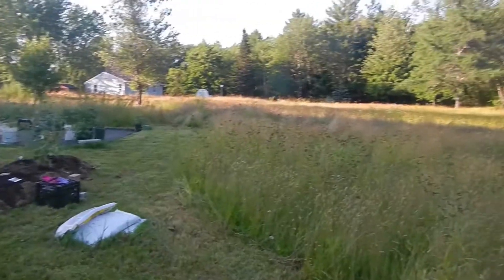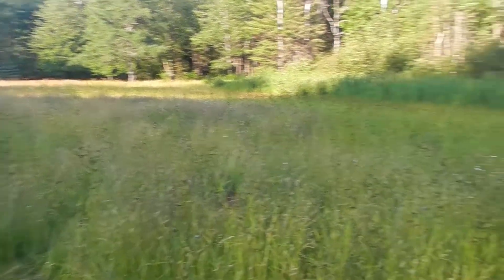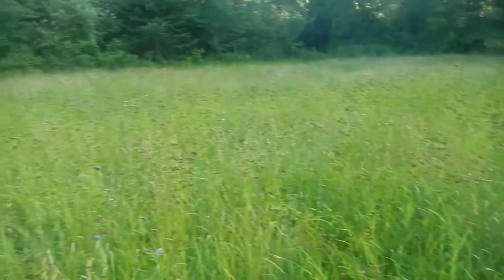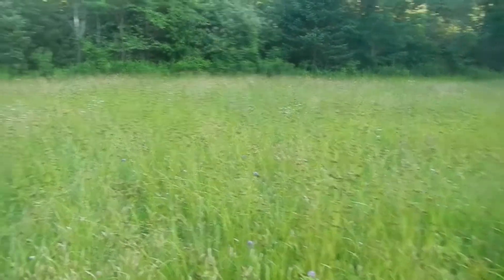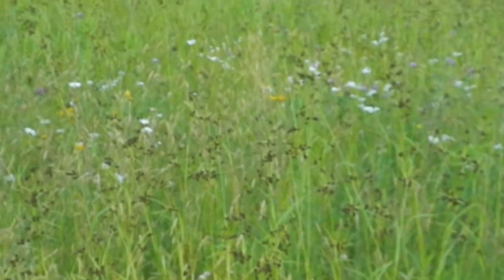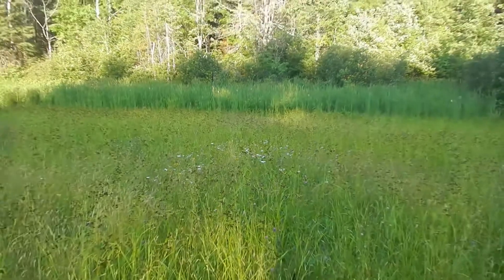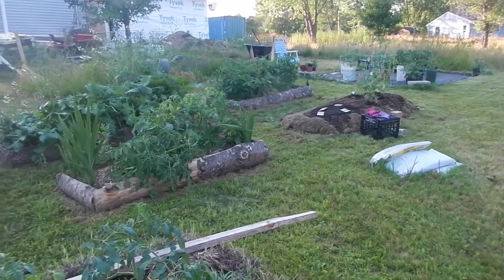Hand mowing three acres of field is not my idea of a good time in the summer, so we let nature take its course and we're fine with it — there are beautiful flowers everywhere you look, patches of wildflowers, and yeah, lots of grass seed. But what are you gonna do? The birds love it.